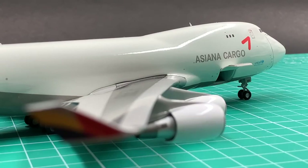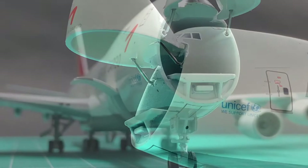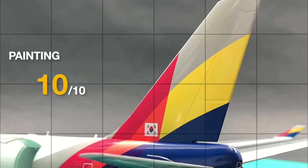It also has very good painting quality. The beige color applied on the fuselage is accurate, and the coloring of the cargo hull interior is exceptionally good. It successfully creates a gradient effect that makes the hull look really realistic. I'll give a 10 out of 10.